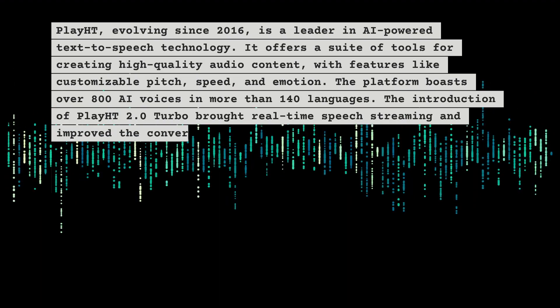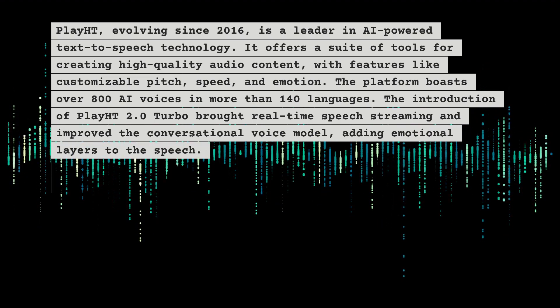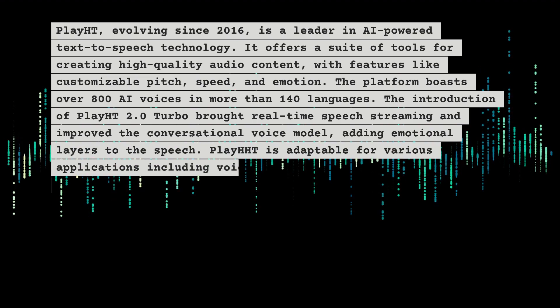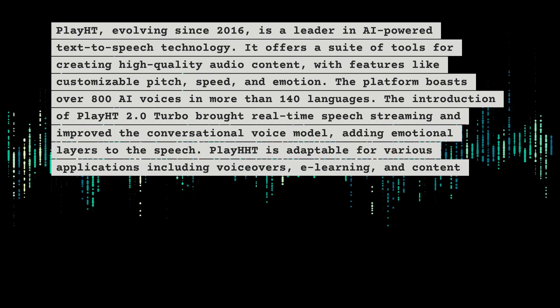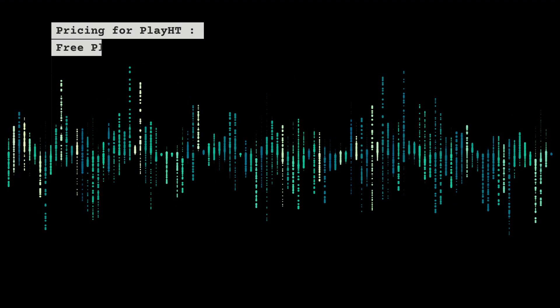The introduction of Play 2.0 Turbo brought real-time speech streaming and improved the conversational voice model, adding emotional layers to the speech. Play HT is adaptable for various applications including voiceovers, e-learning, and content creation.